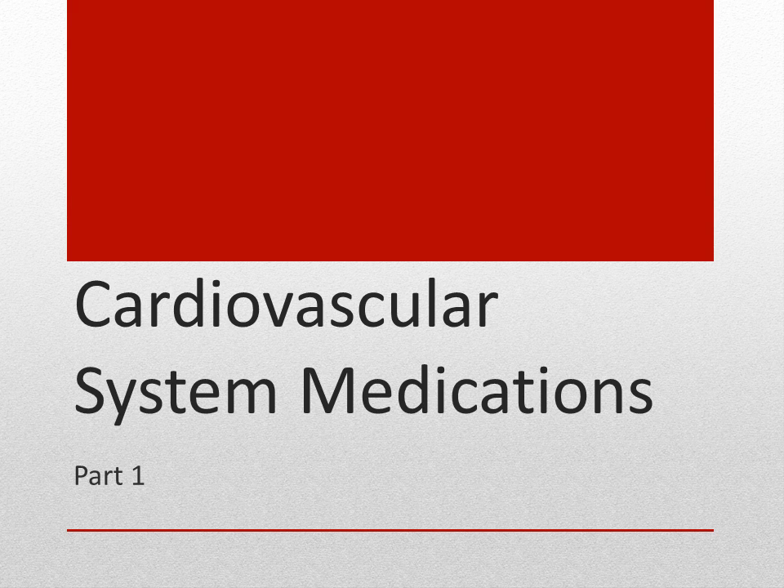This is a PowerPoint lecture for cardiovascular system medications. In this lecture, we're going to go over hyperlipidemia medications, medications for angina, anticoagulants, antiplatelets, and clot busters.